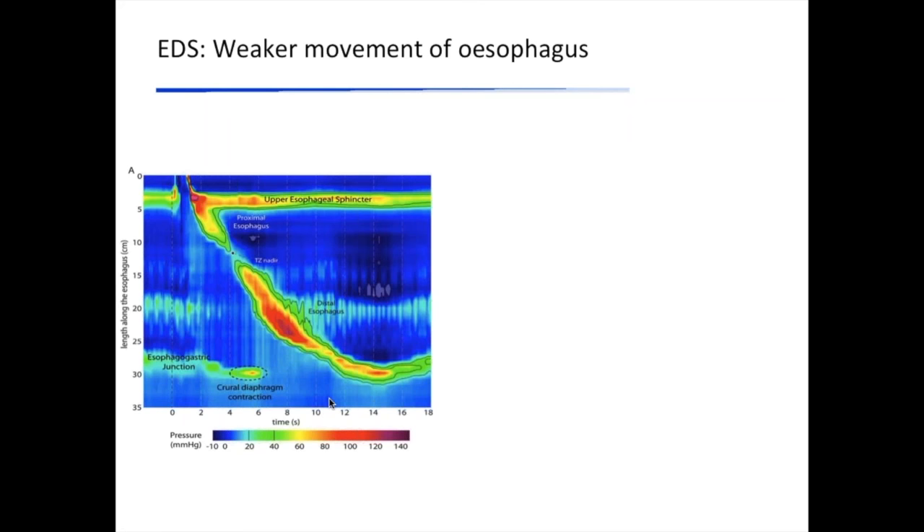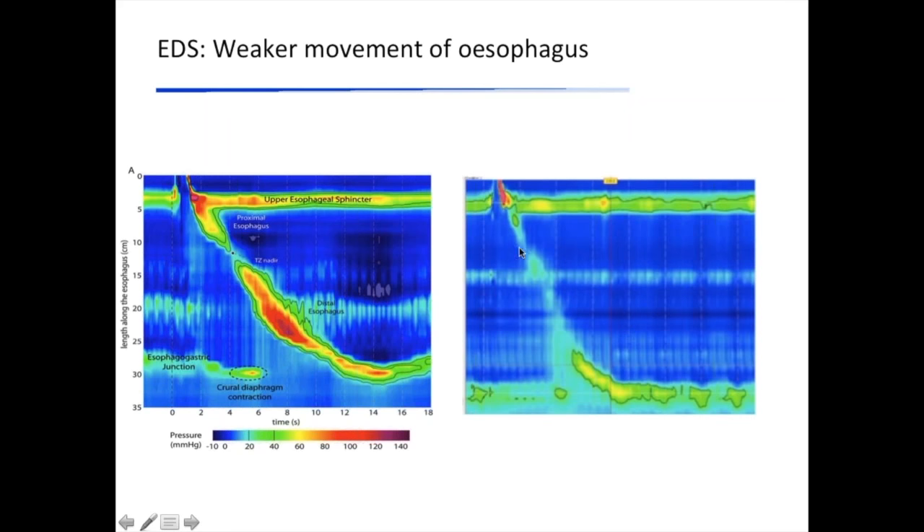In our EDS patients, when they swallow, there is normal relaxation of the upper sphincter, but thereafter the pressure waves are quite low in intensity. Whereas in healthy subjects the pressure waves are in the range of red and orange, in our patients we're looking at blues and greens, which means the movements of the esophagus are a bit weak. That is why some patients — and I emphasize not all patients — experience difficulty with swallowing and food not going down properly and getting stuck.